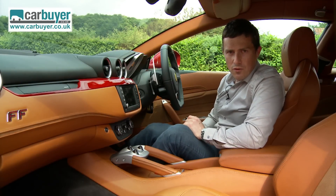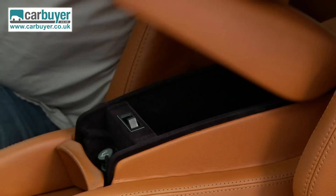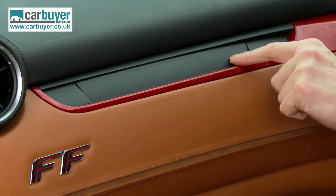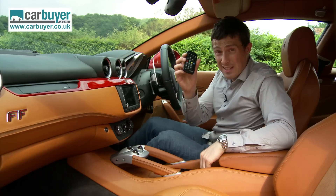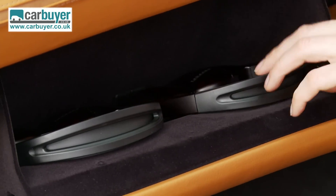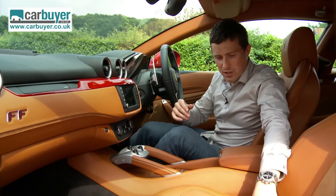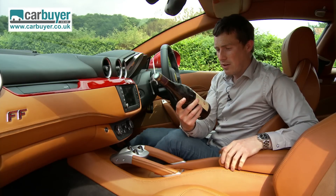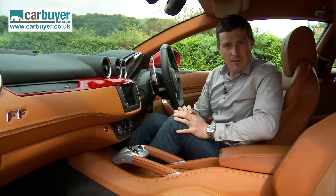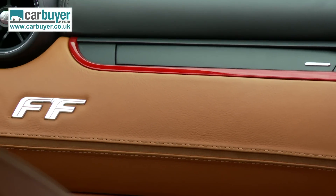Hopefully you found that little demonstration useful. I'm going to finish up by talking about practicality here in the front of the FF because it's actually very good. You've got a cubby under the central armrest for your wallet, there's a cheeky one just up there on the dash for your iPhone, there's a little space down here for the remote control for the entertainment system, and in the glove box you can put the headphones for it as well. Now normally I check the size of the side door bins using a bottle of water, but this is a Ferrari, so instead I've got a vintage bottle of Chateau Neuf-du-Pape. It fits. Obviously we don't condone drinking and driving, and anyway you won't want to get any wine stains on that lovely interior.